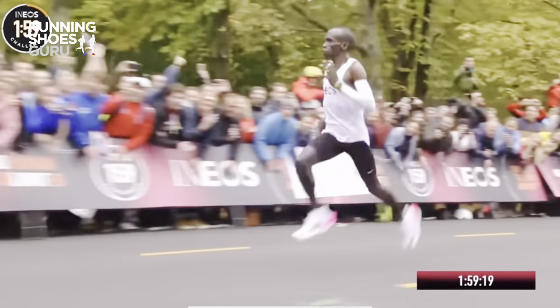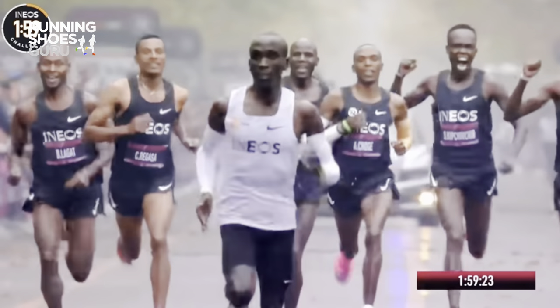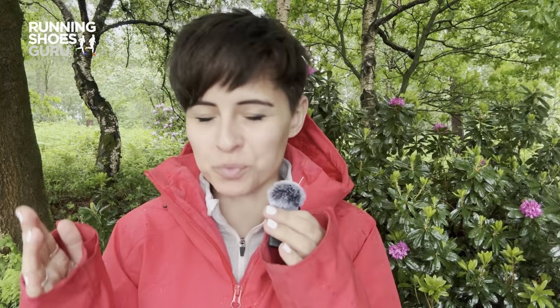Many pros run, train, and race on feel, but let's be real, we're not all blessed with innate ability, so a watch is gonna have to do. Enter, well, us — the mere mortal runners and the data field watch of choice.